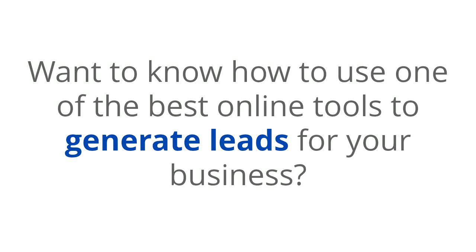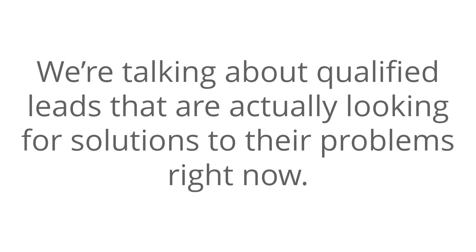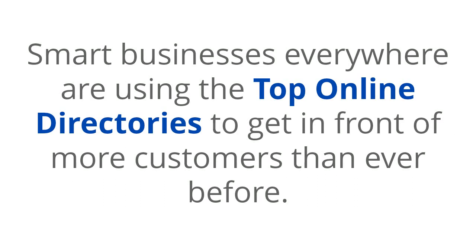Want to know how to use one of the best online tools to generate leads for your business? We're talking about qualified leads that are actually looking for solutions to their problems right now. If so, I have good news for you. Smart businesses everywhere are using the top online directories to get in front of more customers than ever before.